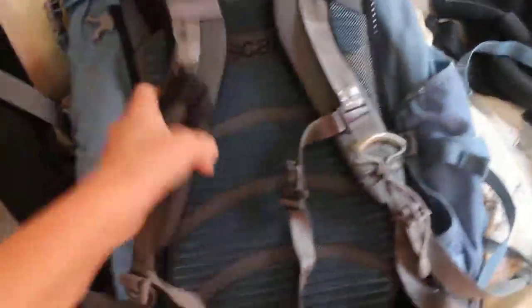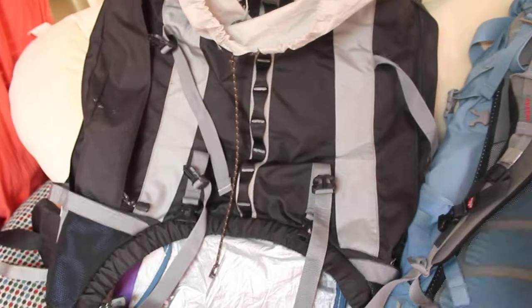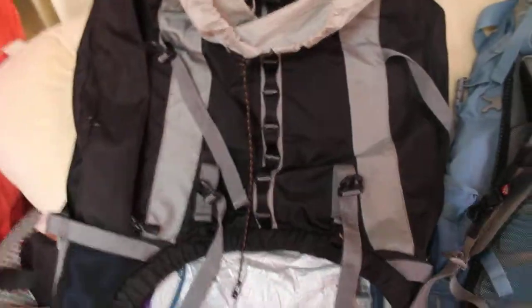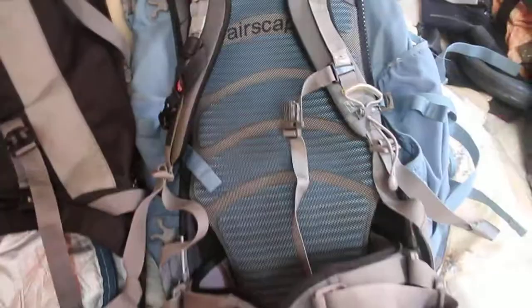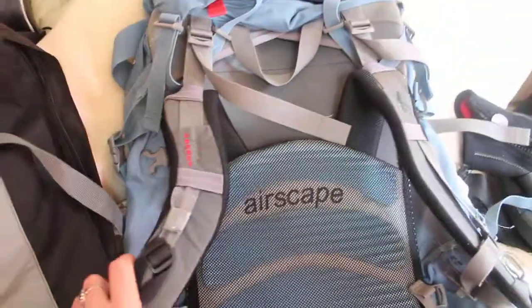It's got a lot better back support, so if I decide to carry this for extended periods of time, I'm not going to die. The old one had a tendency to cut off circulation in my neck and arm after a while — just not very good. Whereas this one has some fancy stuff — look at that Airscape — and these straps fold a lot nicer.